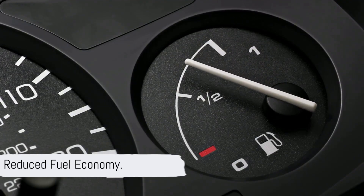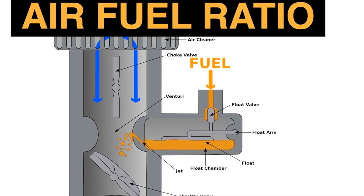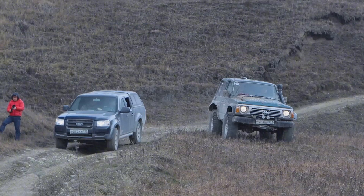The next sign to look out for is reduced fuel efficiency. A malfunctioning sensor throws off the air-fuel ratio, making your car guzzle more fuel than it is meant to.